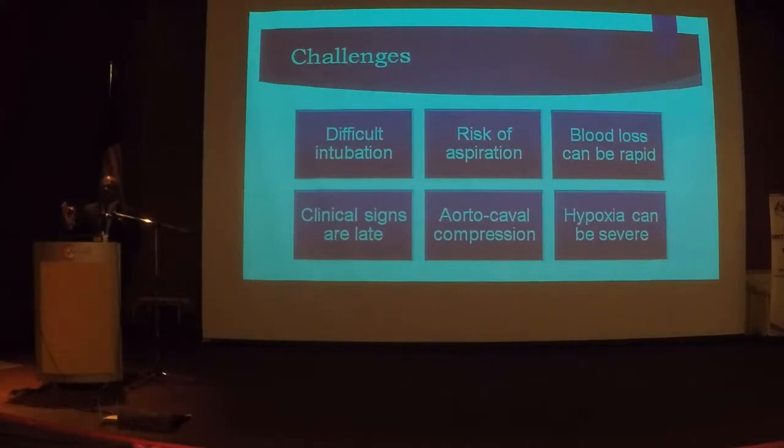Always think about proton pump prophylaxis. Blood loss can be rapid — the uterus receives more than 500 ml per minute, and all you need is eight minutes for a mother to collapse. Clinical signs are late signs, so please do not rely on pulse rate or blood pressure. Those are all late signs.